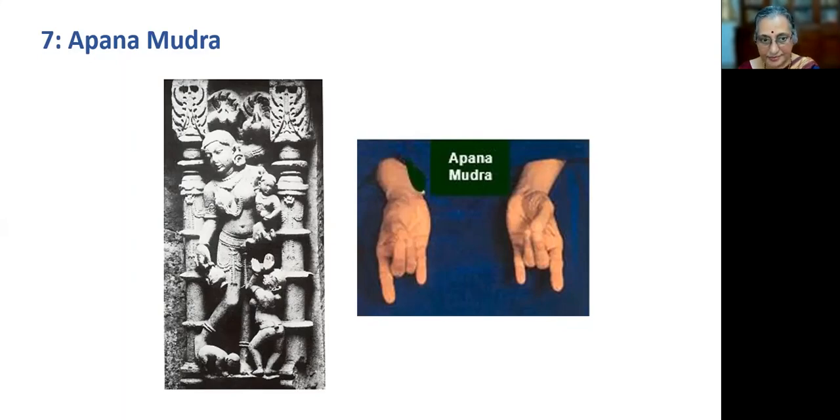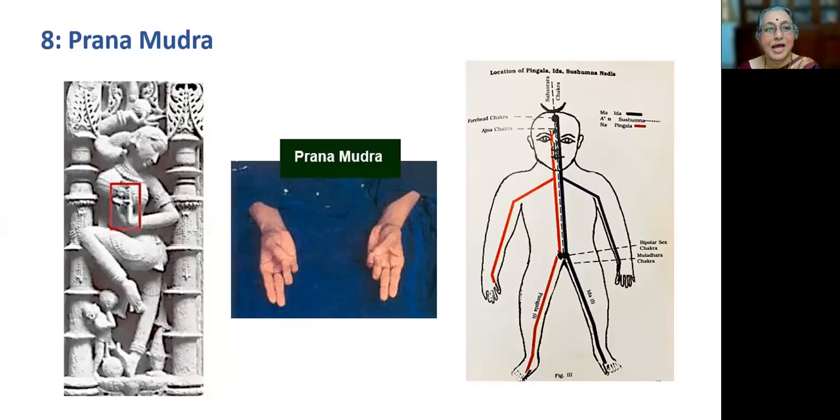Prana mudra: when the tips of the little finger and the ring finger together touch the tip of the thumb, and the middle finger and the index finger are kept in stretched position, it results in Prana mudra. This mudra can be held in horizontal or vertical position in one or both hands. It deals with harmonic compounding of Jala Tattva — the little finger, which also relates to flow of blood or water — and Prithvi, the ring finger, coming in contact with Agni Tattva or the thumb, meaning the flow of liquid and prithvi elements are brought to a neutral state.